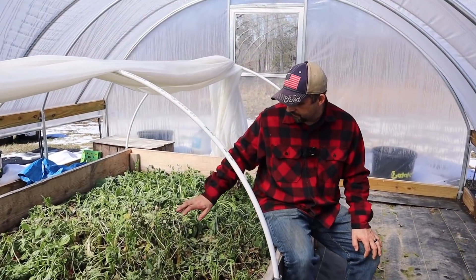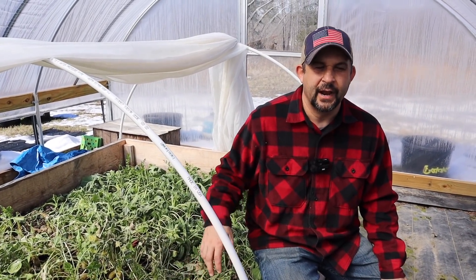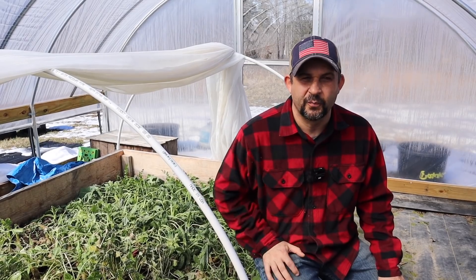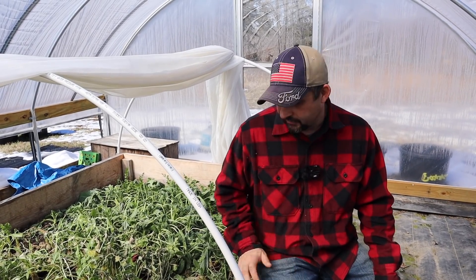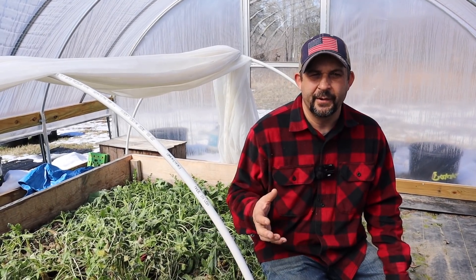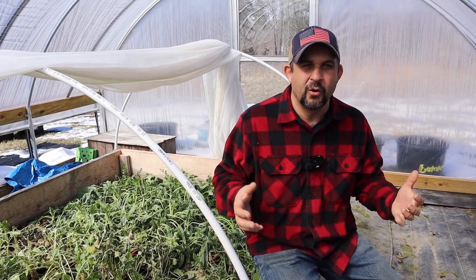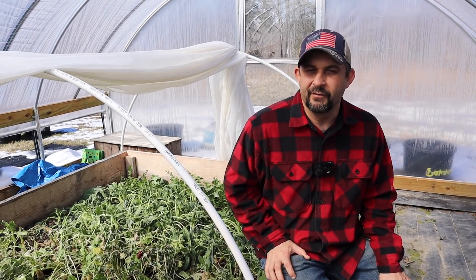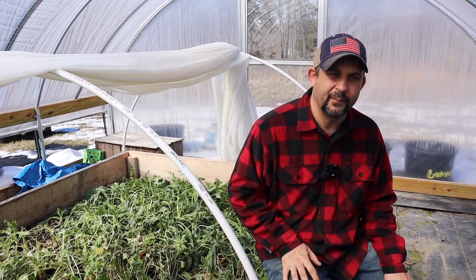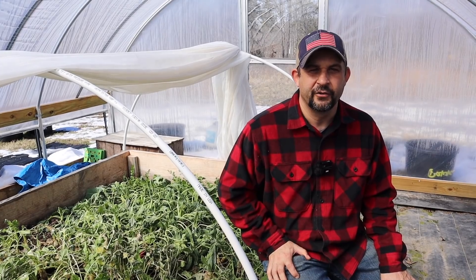Next in the raised bed we have radishes and kohlrabi. The radishes had gotten overgrown — too big and getting woody — so we decided not to cover those at all. At this point they'll just become pig food; the pigs will absolutely love them. No big shocker that those got wrecked by the frost. The kohlrabi, on the other hand, we thought would do okay since they're in the brassica family, but unfortunately they didn't make it through either. We'll pull those up and give them to the pigs.